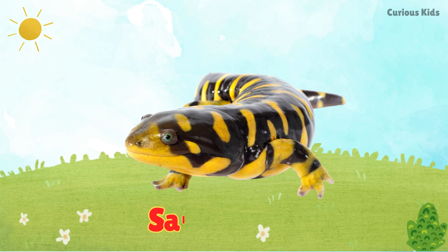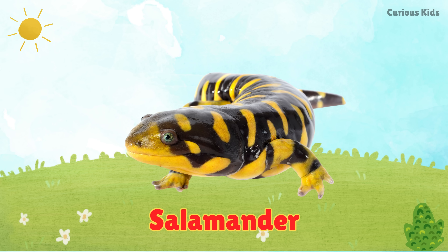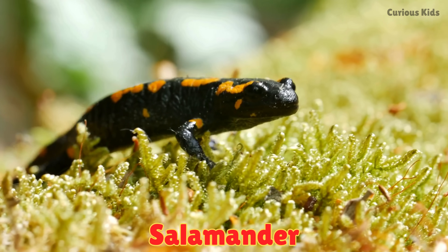This is a salamander. Salamanders live in damp forests. They can regrow lost legs and tails.